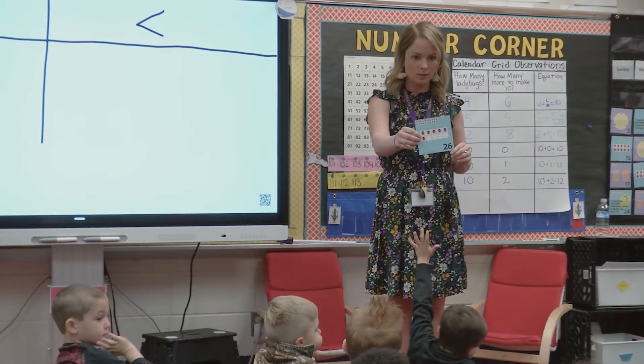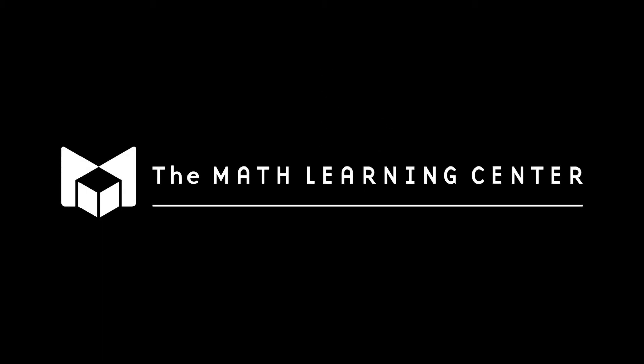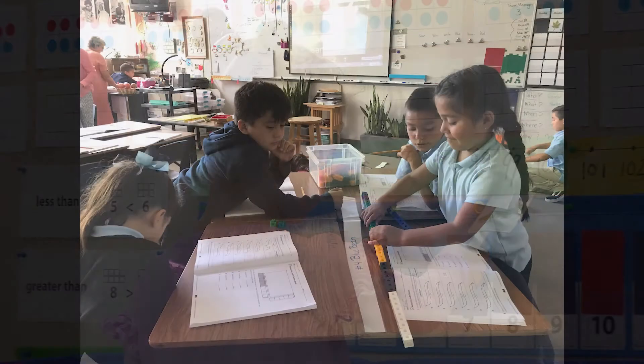Let's look at an example from the Bridges curriculum. How would you solve this problem: 34 plus 17? Many of us learned to solve this by stacking the numbers on top of one another, adding, and carrying a 1. But did you understand why you were doing that? Could you explain why the 1 is carried and what it means mathematically? At the Math Learning Center, we believe teaching procedures before serious time is spent exploring the underlying principles of mathematics leaves many children behind.